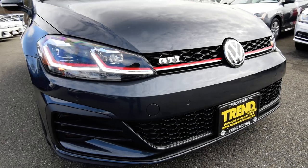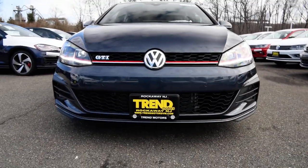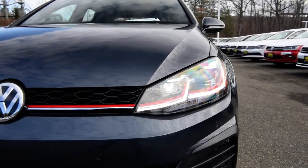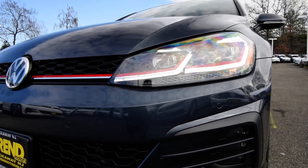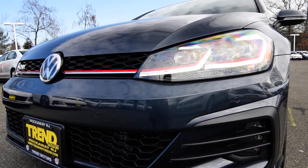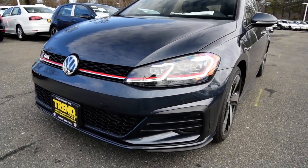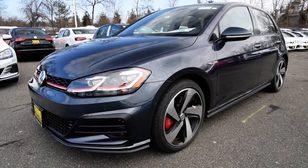Up front is that new chiseled bumper with more aggressive intakes. You've got LED daytime running lights — they're new — and LED headlamps. I don't know exactly how much better they're going to perform compared to the Bi-Xenons, but I'm sure they are better. We will test that and in a future video I will let you know.